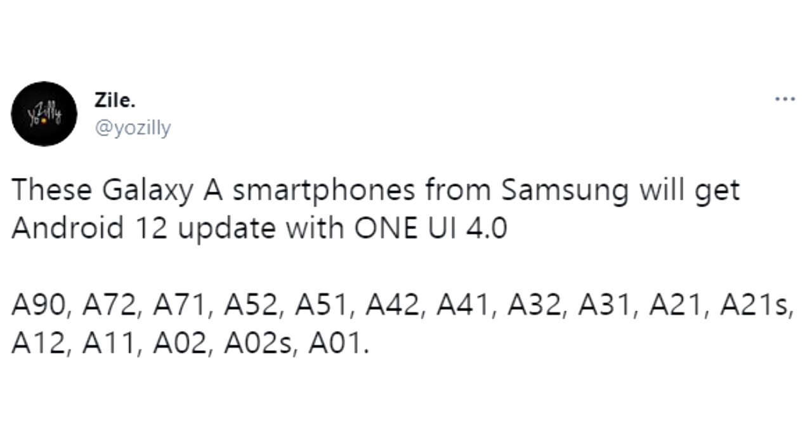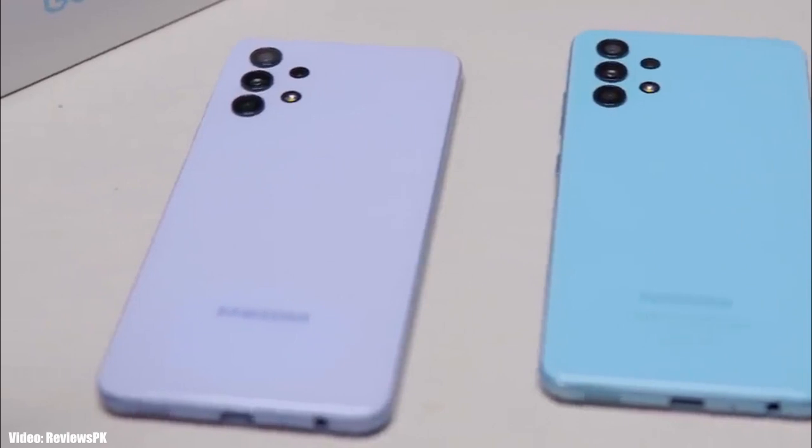If you have an A-series Samsung smartphone — like the A90, A72, A71, A52, A51, A42, A41, A32, A31, A21, A21s, A12, A11, A02, A02s, or A01 — you will definitely get the Android 12 update with One UI 4.0. If you have any F-series or M-series variants of these smartphones, you will also get the Android 12 update with One UI 4.0.